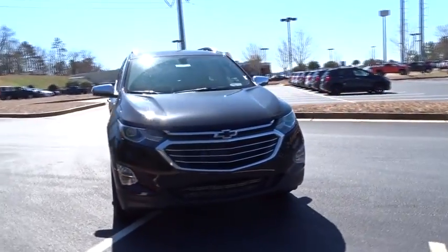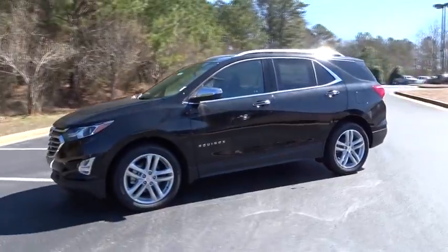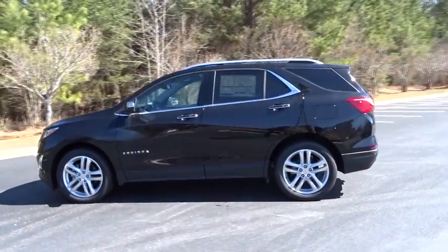2019 Chevrolet Equinox. Fuel efficiency, safety, and value equals the Chevy Equinox. Here are some of this vehicle's great options.